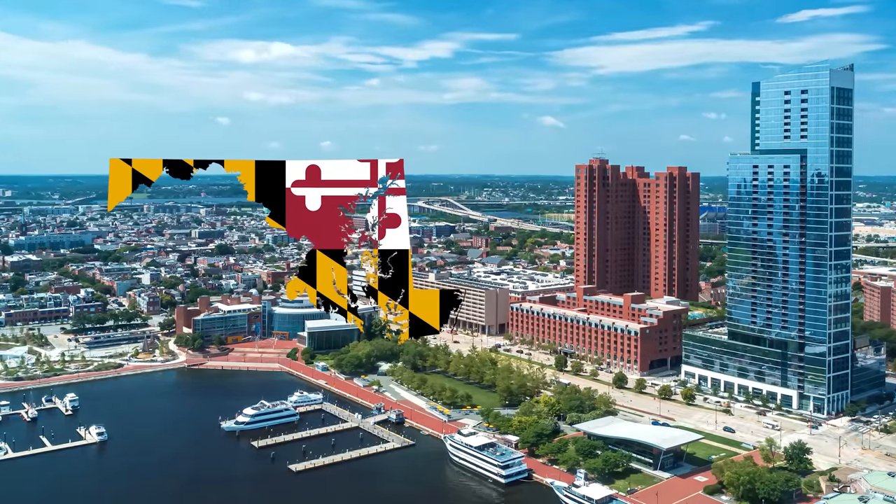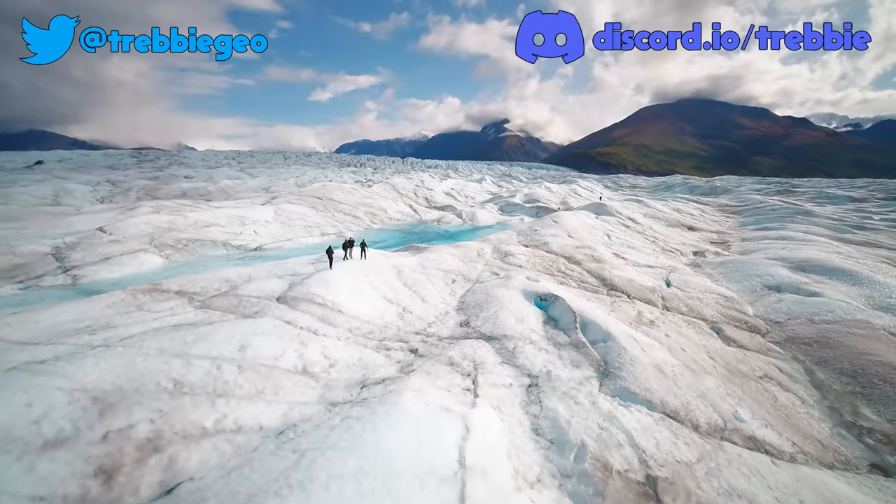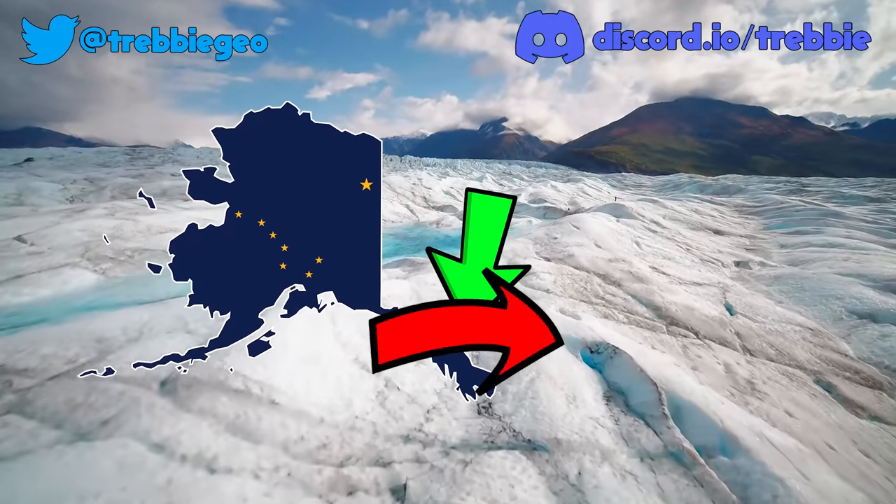Maryland's borders are strange too, and if you want to find out why, click here. But if you want to know why Alaska has a panhandle, then click here. Thanks for watching.